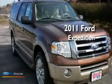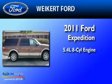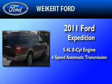This is a brand-new 2011 Ford Expedition. It has a 5.4-liter eight-cylinder engine and a six-speed automatic transmission.